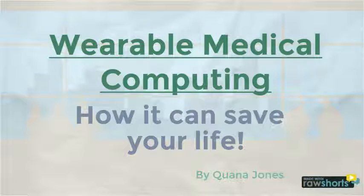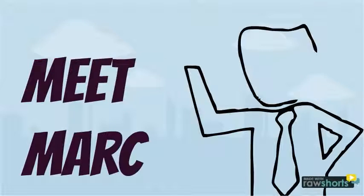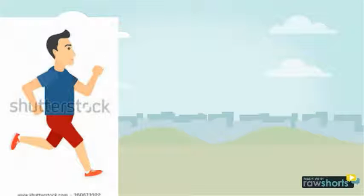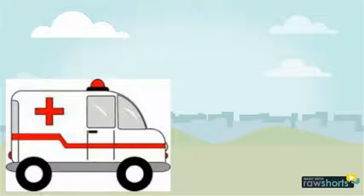Wearable medical computing — how it can save your life. Meet Mark. He's a college student. One day when Mark went out for a jog, he had a seizure.